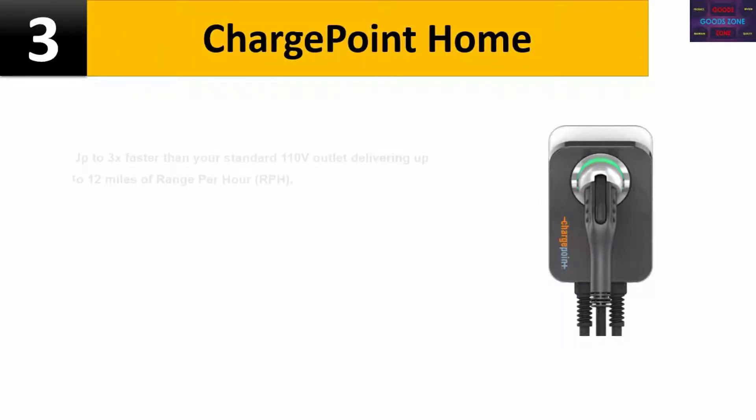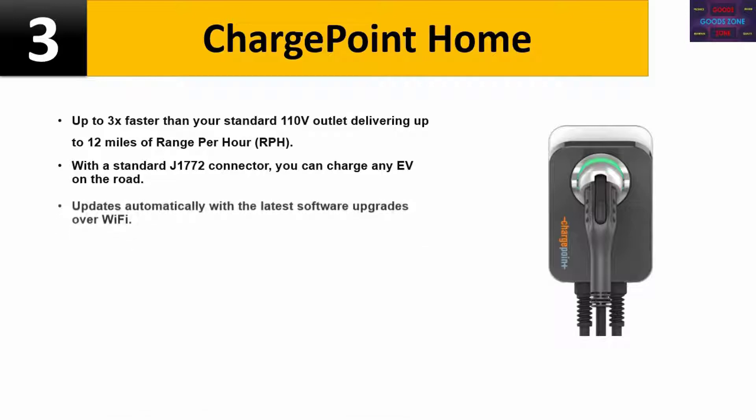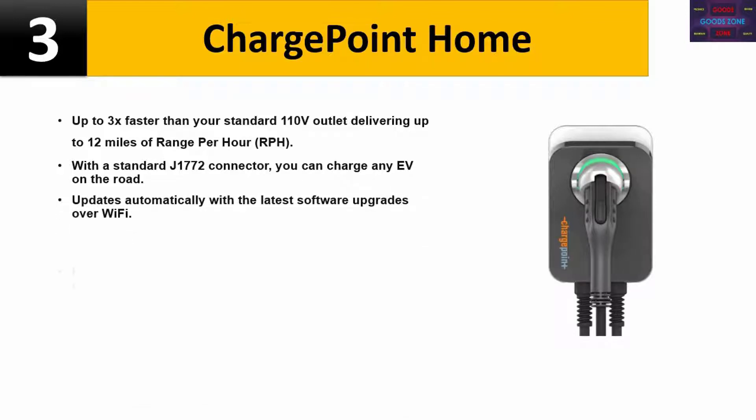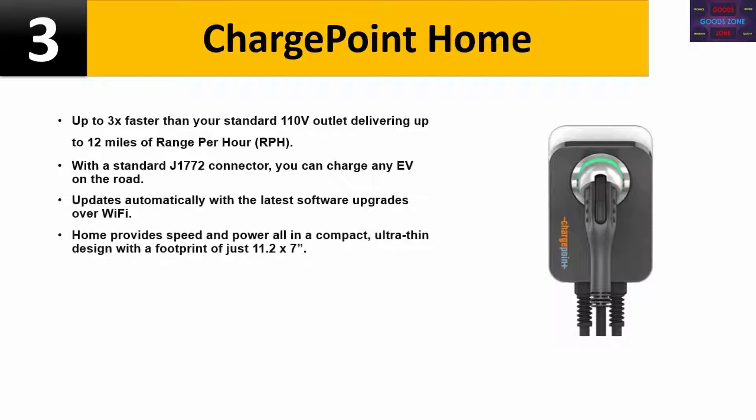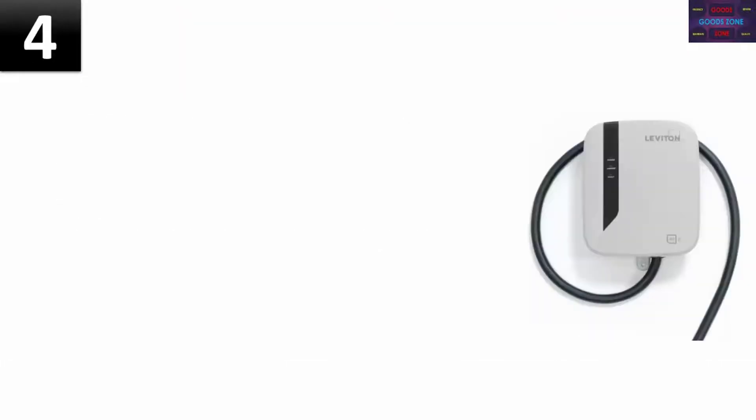Number 3: ChargePoint Home. Up to 3x faster than your standard 110V outlet, delivering up to 12 miles of range per hour. With a standard J1772 connector, you can charge any EV on the road. Updates automatically with the latest software upgrades over Wi-Fi. The ChargePoint Home provides speed and power all in a compact, ultra-thin design with a footprint of just 11.2 x 7 inches. Please check the description for details and best price.